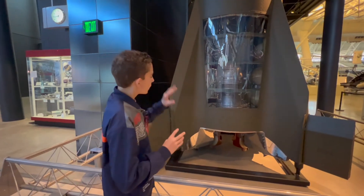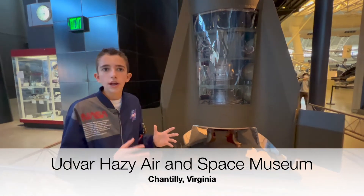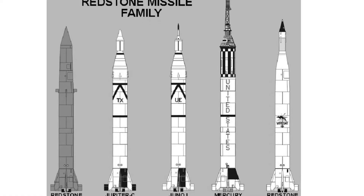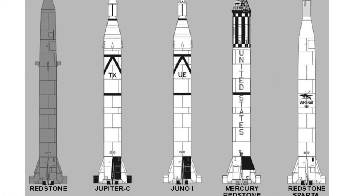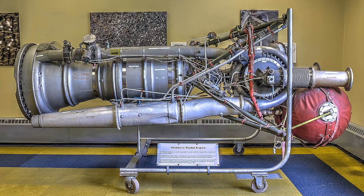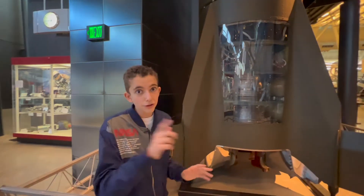Also, this rocket — you can actually tell what type of rocket it is because if you look under there, you can see those red jet vanes right there. If you see those on a rocket, you know it's a Redstone, which is super cool. And right here is the engine — the Redstone engine — which was literally the first mass-produced liquid-fueled engine in the U.S.